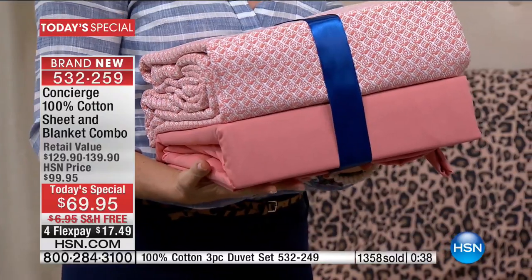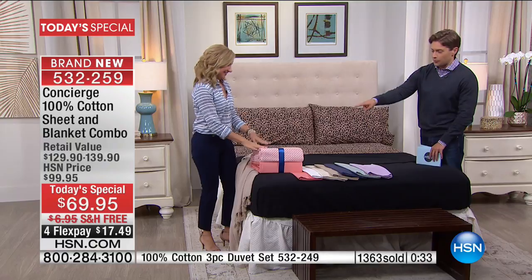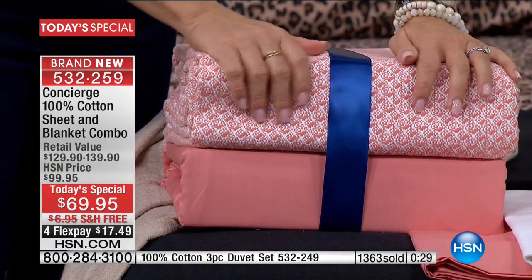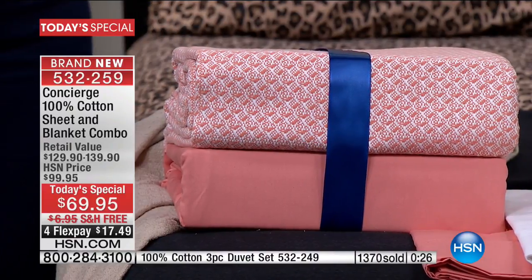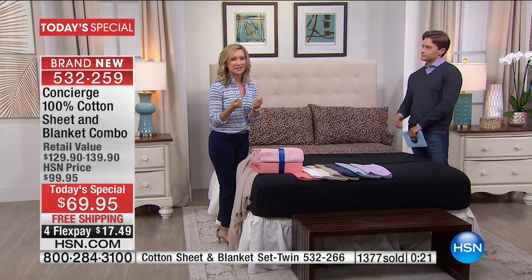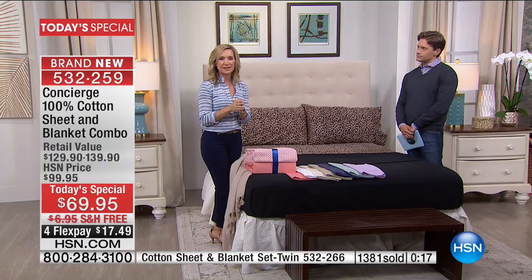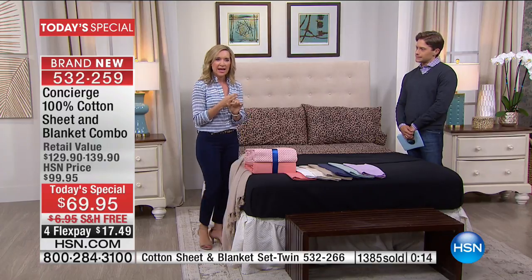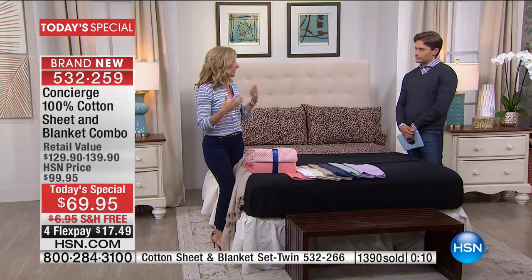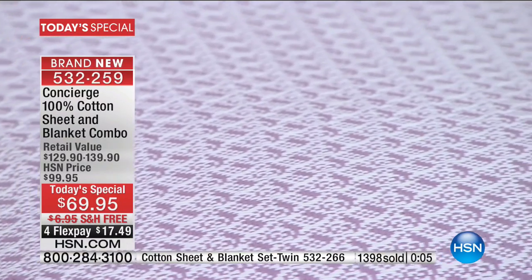We goofed on this one. I knew when I saw it it was going to be a hot seller and we ordered the least of it. These are so soft — I can't wait for you to get them home and feel them. Wash them — they're going to improve in softness after one washing. You're going to put it on the bed, and your bed is going to be not only beautiful but comfortable. To find cotton in multiple colors, to find it with a matching blanket — we have it, but only for today.